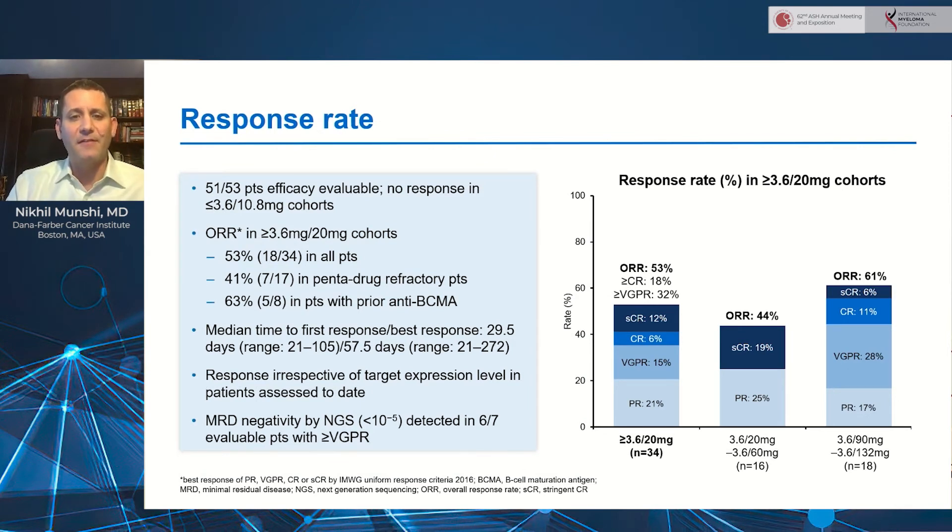In terms of efficacy, 51% were efficacy evaluable. There were no responses seen at doses of 10.8 milligrams or below. However, starting at 20 milligrams and higher, we started to see activity. In that cohort of 34 patients treated at those target doses, 53% — or 18 patients — had an objective response. Greater than VGPR was seen in 32%, greater than CR in 18% of patients. Responses were seen in pentadrug refractory patients, 7 out of 17, and in 5 out of 8 patients with prior anti-BCMA therapies, including 2 of 4 with prior CAR T cells.